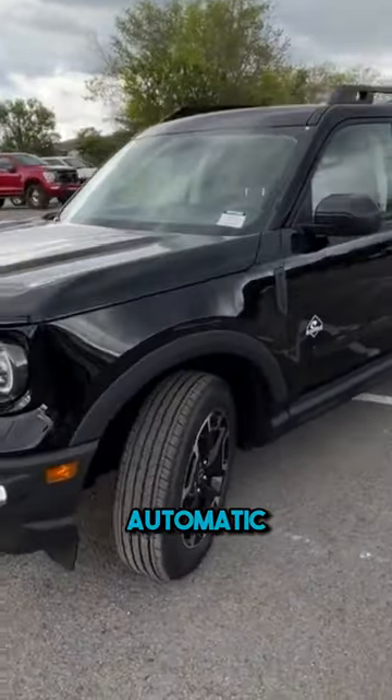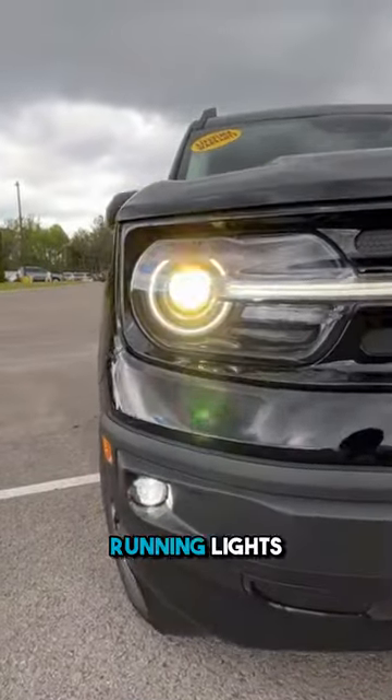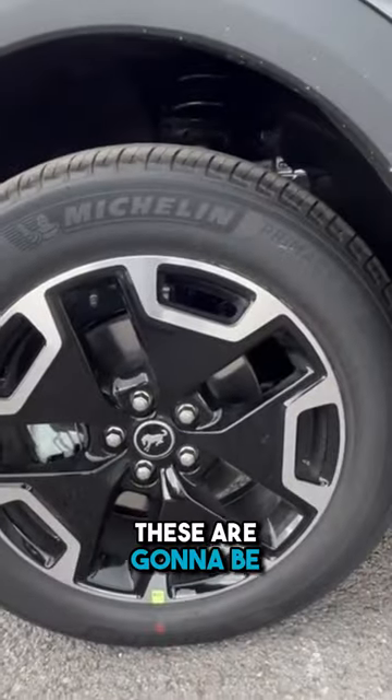Coming around the front end, we have LED headlamps along with LED daytime running lights and LED fog lights. These are going to be 18s.